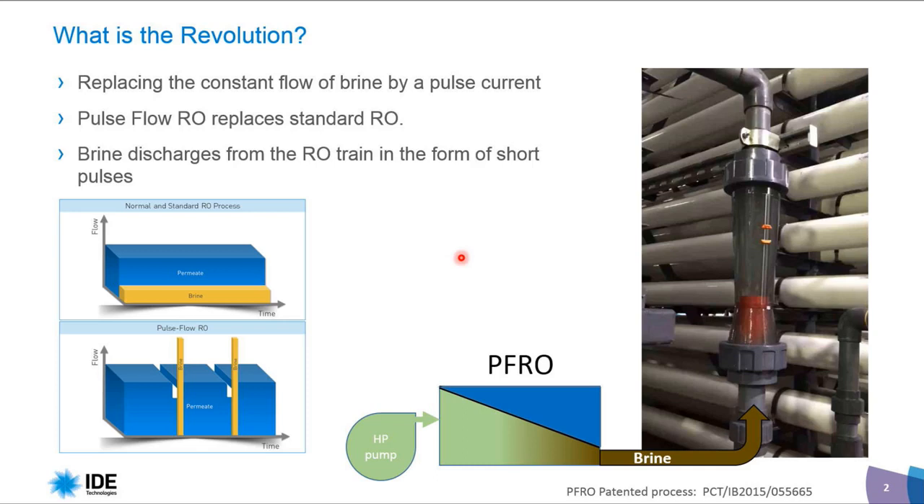What is the revolution in this technology? The revolution is in replacing the constant flow of brine by pulse current. Looking at the picture on the left side, the upper picture shows the standard RO process, where brine is going continuously, together with permeate. In Pulse Flow RO, the process is completely different — the brine goes out at very high velocity and high flow, but for very short time. So in between those brine discharges, there is no brine going out.